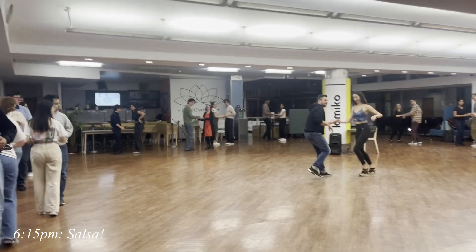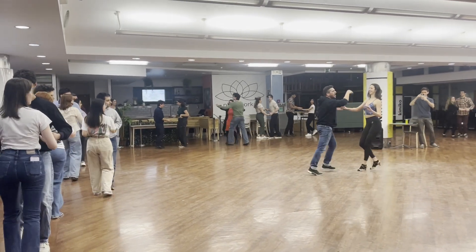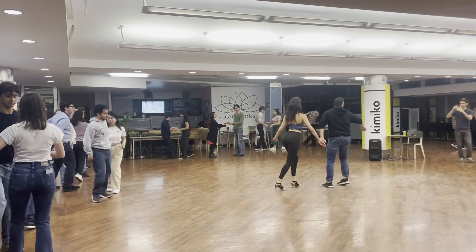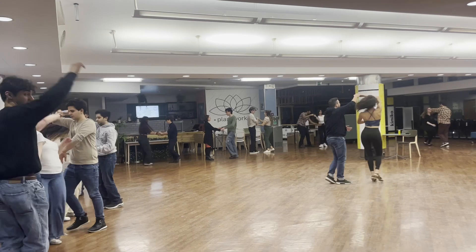On Mondays I started going to the social salsa classes with the Imperial Dance Club, which are a lot of fun. Me and my office mate head down there around 6pm to dance with others for an hour. Even when I'm tired I always feel better after moving around for a while.